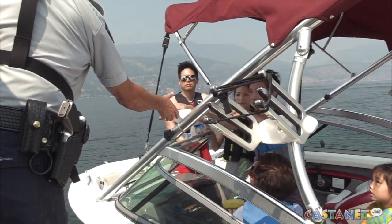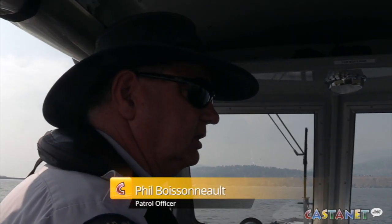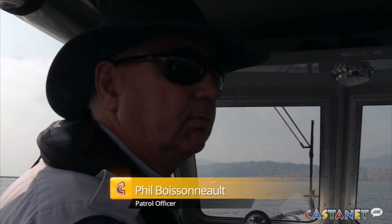RCMP officers patrolling Lake Okanagan say just because you're renting a boat on the water, that doesn't give you a free pass for your safety. A lot of the boaters that we deal with don't necessarily know or haven't done the research to learn what they need to have on board their boat.